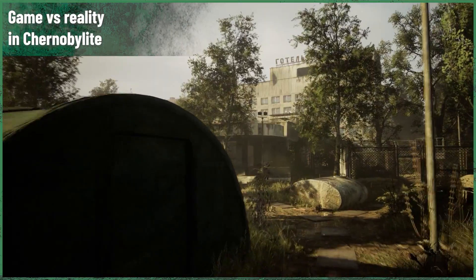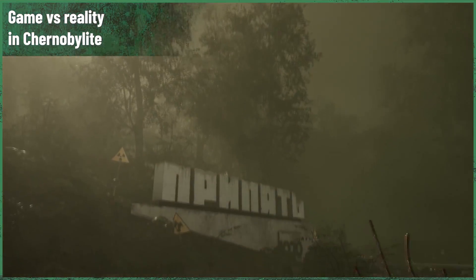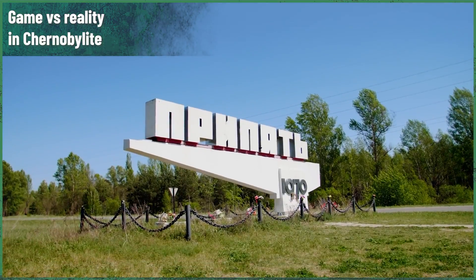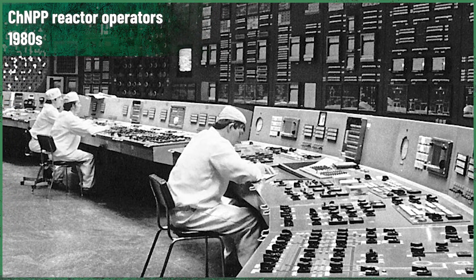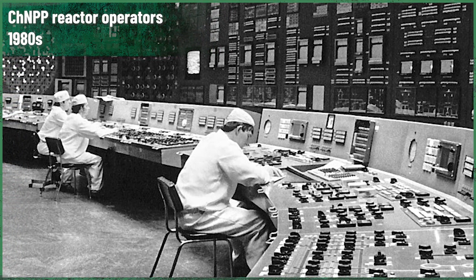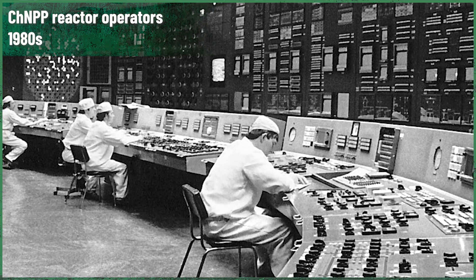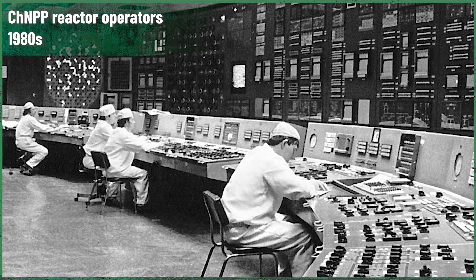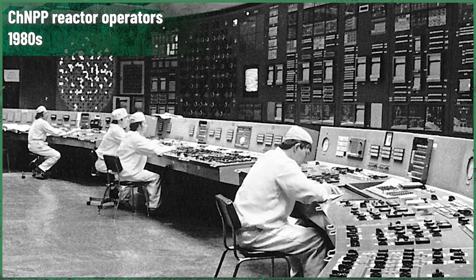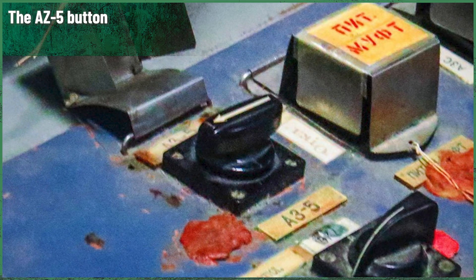When the second unit of the Leningrad station was being built, two other locations were already being prepared: Chernobyl and Kursk. It didn't take long before the RBMK gave the first signs of being unreasonably dangerous — it hadn't even reached its full power when the flaws became apparent. Some appeared quickly, some slowly, and others took much more time to reveal themselves. The three main problems were the positive void coefficient, the size of the reactor, and the scram procedure — including the infamous AZ-5 button. But that's the story for another episode.